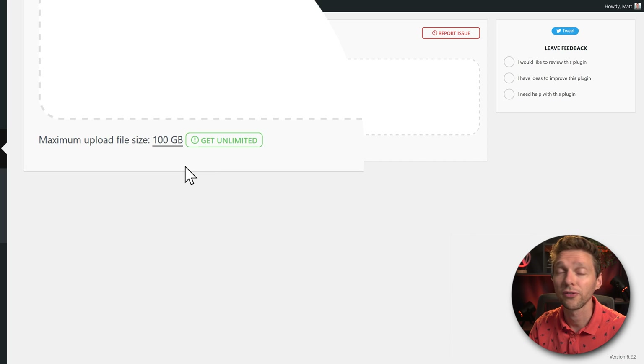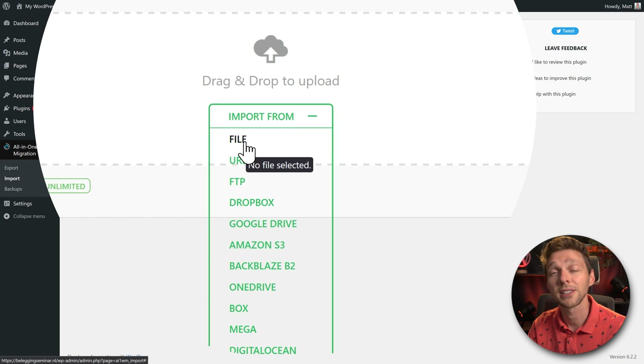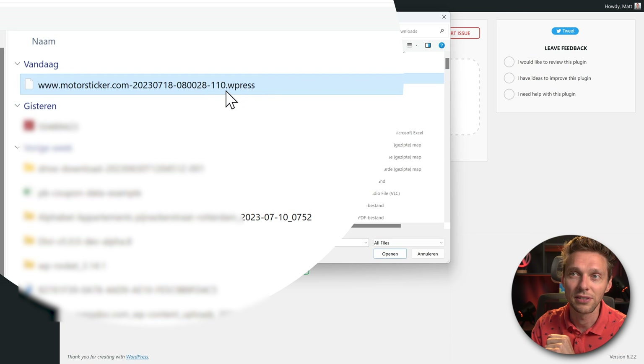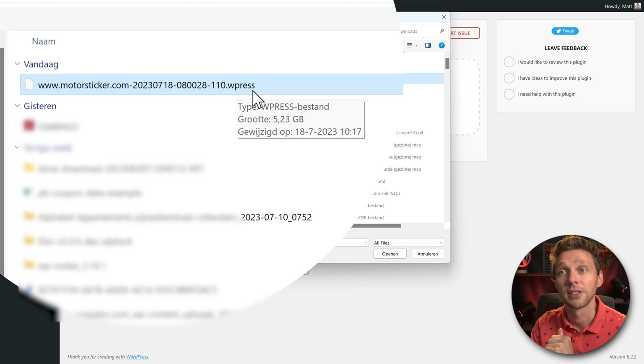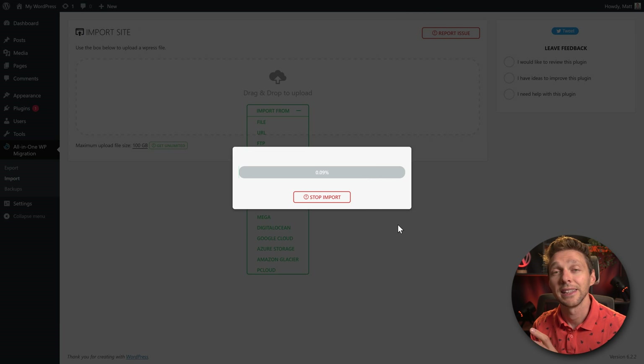We only have a 5 GB website, so this should work excellently. Press Import From File and select the .wpress file you downloaded from the other website. Click Open and it will start uploading the entire file to the new server. We have to be patient — uploading 5 GB will probably take about 10 minutes.